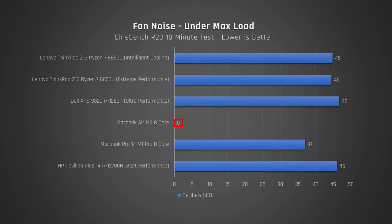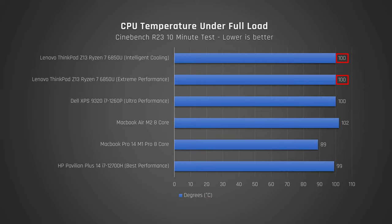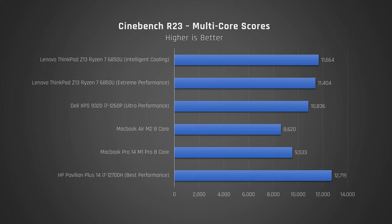Please note, the MacBook Air M2 doesn't have a fan at all, so reducing the power fed to the processor is the only lever it has to keep cool. CPU temperatures all peaked at 100 degrees or more in the case of my MacBook Air M2. As you may have seen in these graphs, I really didn't notice any performance difference from running the laptop in its extreme performance mode versus the default intelligent cooling. And yes, all firmware, drivers, and software are the latest.